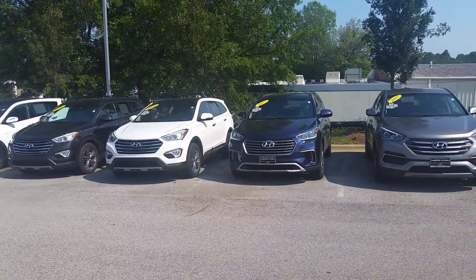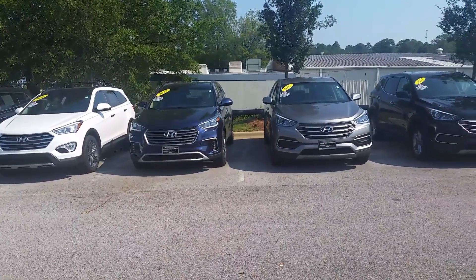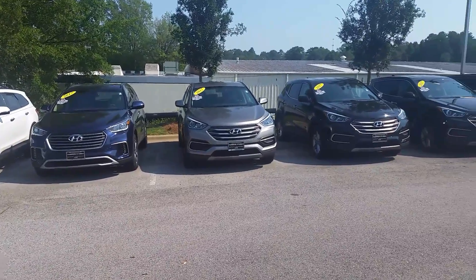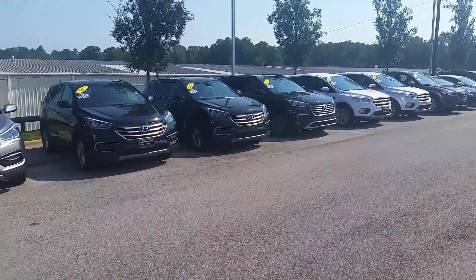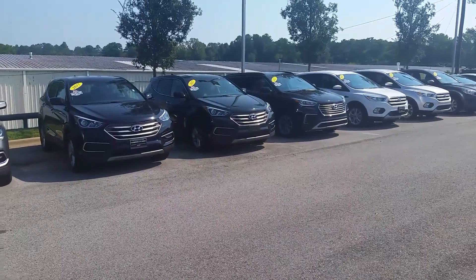We have limited editions, limited ultimates, sports editions, base editions. I say whichever one you choose, it is going to be a wonderful, exceptional SUV, I promise you.